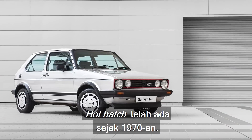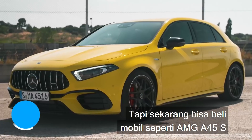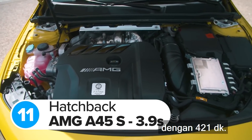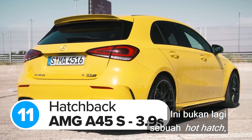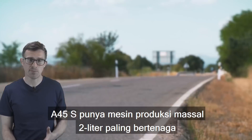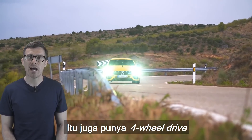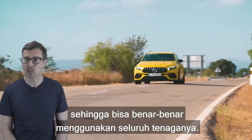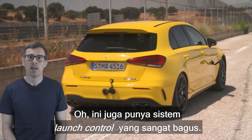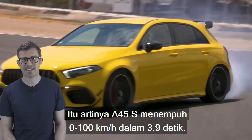Hot hatches have come a long way since the 70s. The first Golf GTI only had 110hp, but now you can buy things like the AMG A45S with 421hp — this isn't really a hot hatch anymore, it's more like a hyper hatch. The A45S has the most powerful 2-litre mass-produced engine on sale today, and it has four-wheel drive plus a brilliant launch control system. This means the A45S will do 0-62mph in 3.9 seconds.